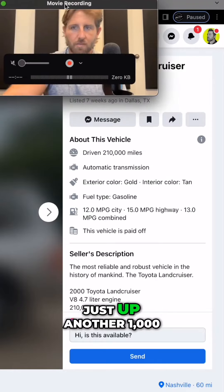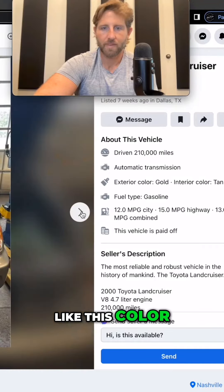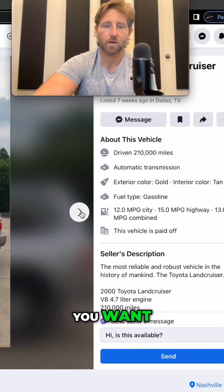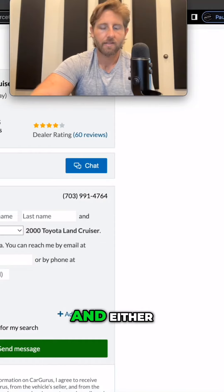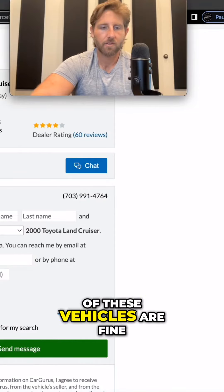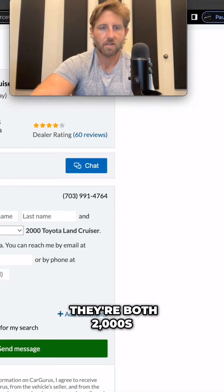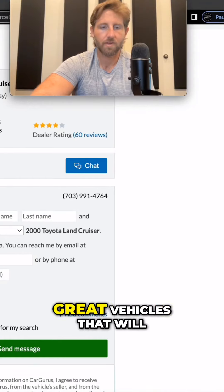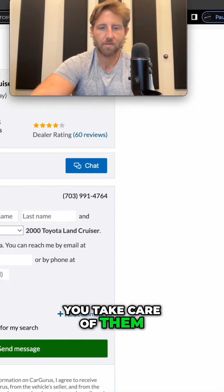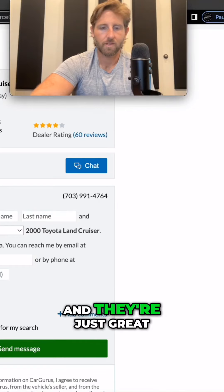The price is just up another $1,000 or $2,000 compared to this green one that we're looking at. But I just don't like this color. When you're looking for a Land Cruiser, you want a vehicle that is well taken care of, and either of these vehicles are fine. Neither one of them are rare in particular. They're both 2000s, both right at that $8,000 to $10,000 price range, but these are great vehicles that will last a very, very long time if you take care of them. Change the timing belt, change the oil, and they're just great.